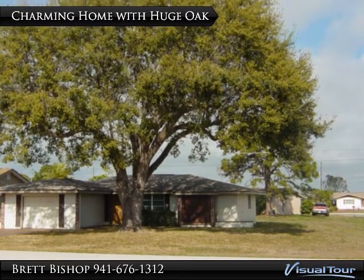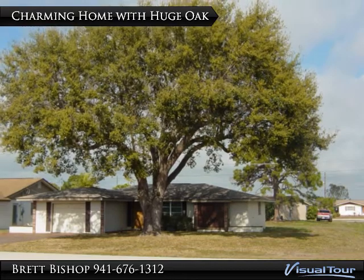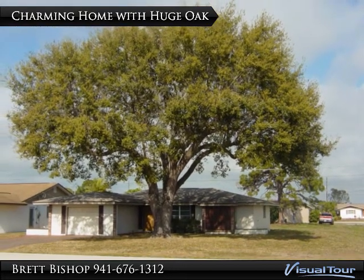This home is located in a cozy, quiet neighborhood that is centrally located in Port Charlotte and close to all restaurants, shopping, and schools.